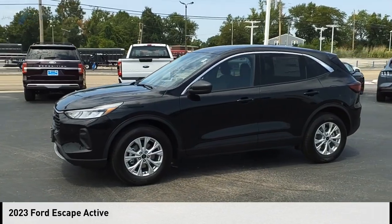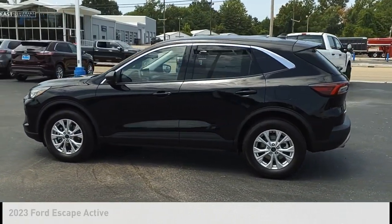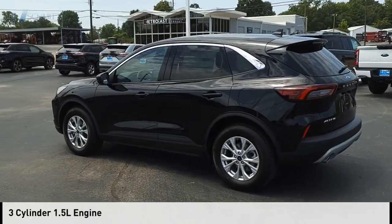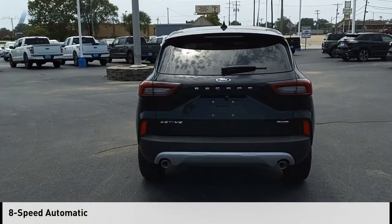We are pleased to show you the 2023 Escape. This vehicle is powered by an all-wheel drive, three-cylinder, 1.5-liter engine, and comes with an 8-speed automatic transmission.